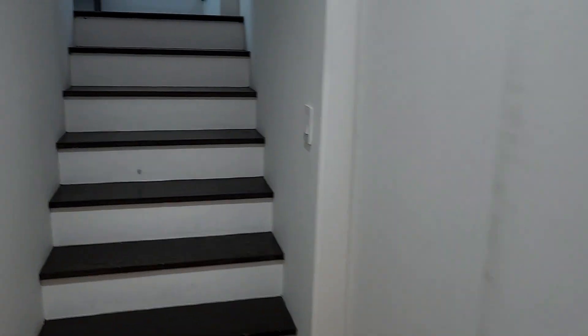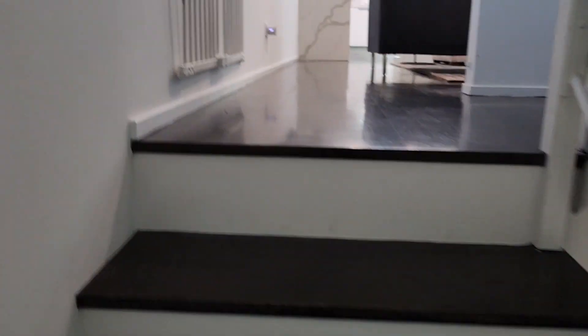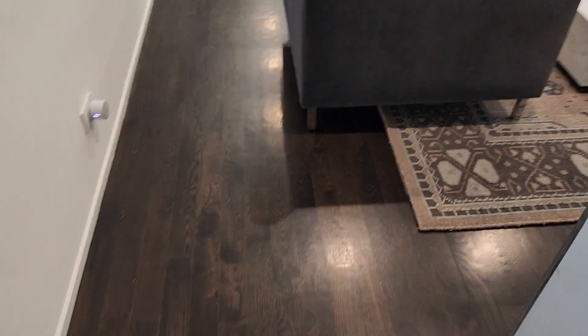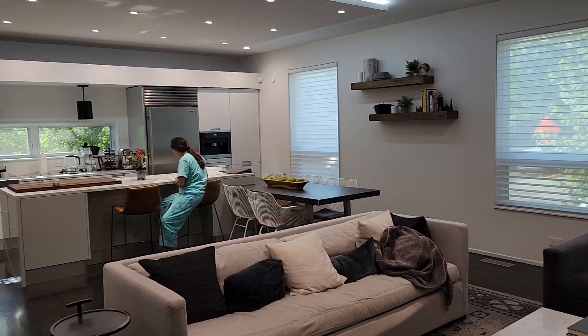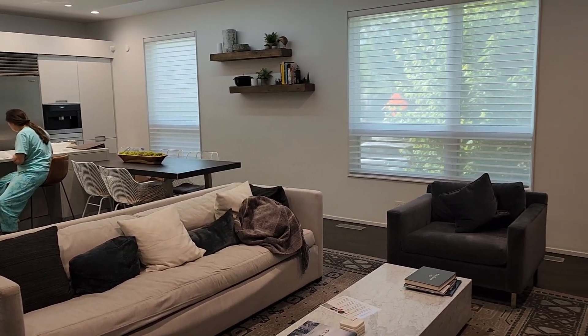Going upstairs, you do have the second floor. One thing I like about the second floor — it has a lot of lighting. You do have your three-inch oak wood hardwood flooring, and this is the overall view of the kitchen, open concept into the family room.